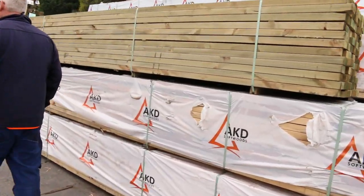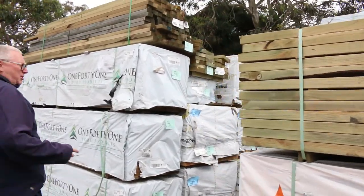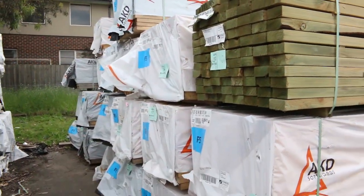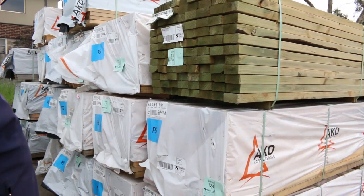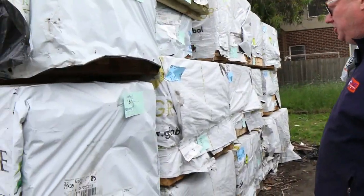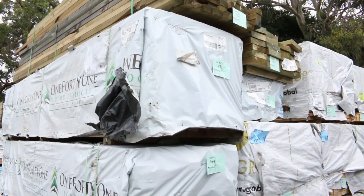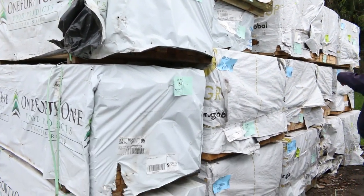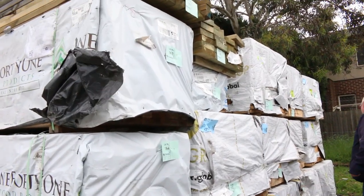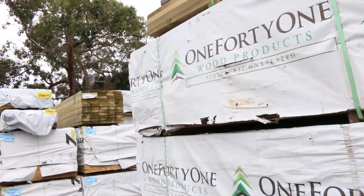Lots of Treeter Pine once again — basically 90 by 45, we've got 190 by 45, and probably a couple of packs of 140 by 45 as well. Lots of Pine framing in there, 590 by 45. On this side we've got MGP10 — in the 90 by 45 I can see some 3.6s, even a pack of 70 by 35 M10 3.6s. There's a couple of long packs of 90 by 45 — a 5.4 and a couple of packs of 6 metres there.